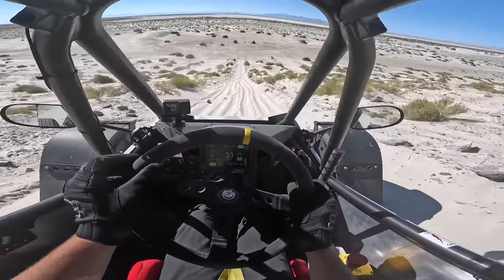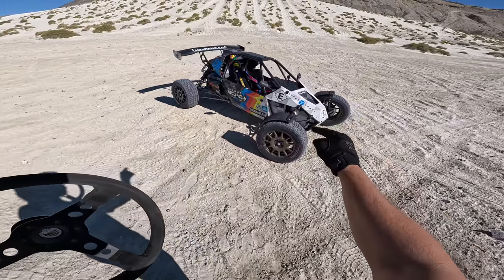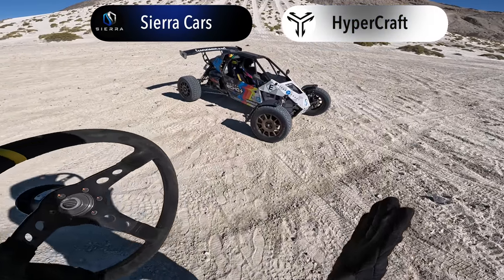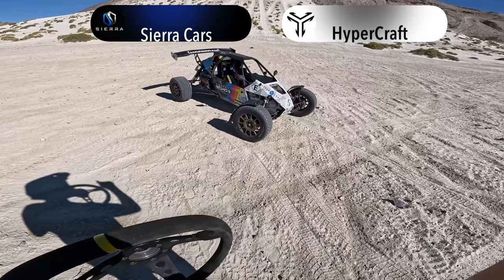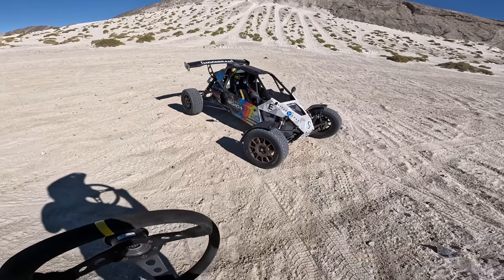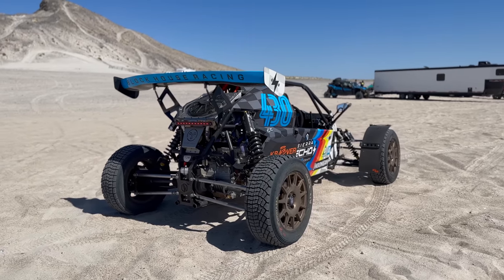That felt so cool. There you go — that's the Sierra Echo, built by Sierra Cars and Hypercraft here in Utah. Thank you so much to Sierra Cars and Hypercraft for letting me drive the Sierra Echo. Keep in mind they're selling these as a consumer base model coming soon, so if you're into this I'll have everything linked down below. As always, thank you so much for watching.